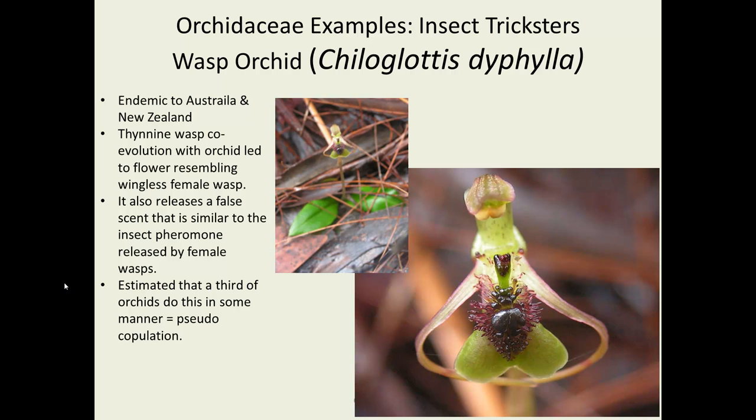Orchids are pretty good at tricking insects — for example, growing a structure that resembles a female wasp putting out pheromones in an effort to attract the male. The orchid has grown a structure that resembles a female wasp, at least to male wasps, and with a false scent, the male is tricked into struggling around in the flower long enough to get pollinia onto its forehead, then goes off to another flower to have the same experience. This is called pseudocopulation, and it's thought that up to a third of the world's orchids do this.